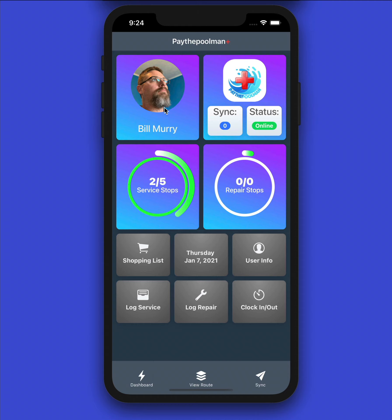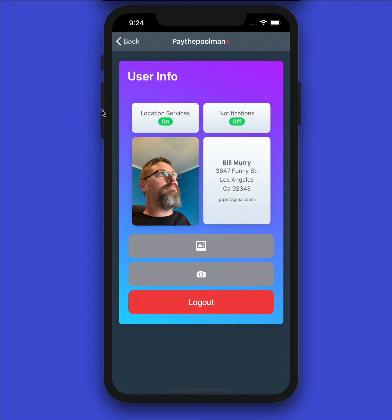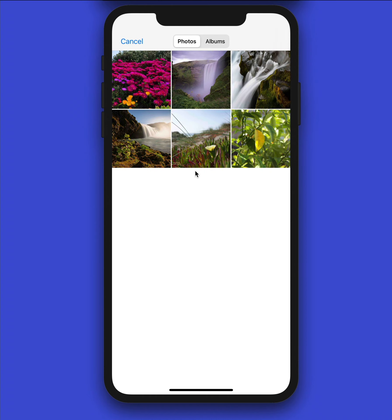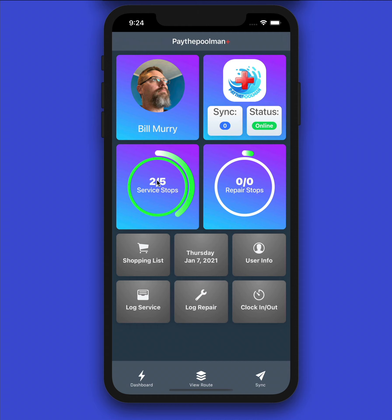Now back at our dashboard, let's look at how to get a picture uploaded into the program. Hit the 'User Info' button and you can see directly from this page whether your location services are on, whether notifications are on or off, and your company's information. If you don't have a picture, you'll have a placeholder. You can take a photo directly or pull from an album — make sure it's a bright, smiling picture because it's public-facing. Once updated, it will appear on your dashboard and in the main Pay the Pool Man program.